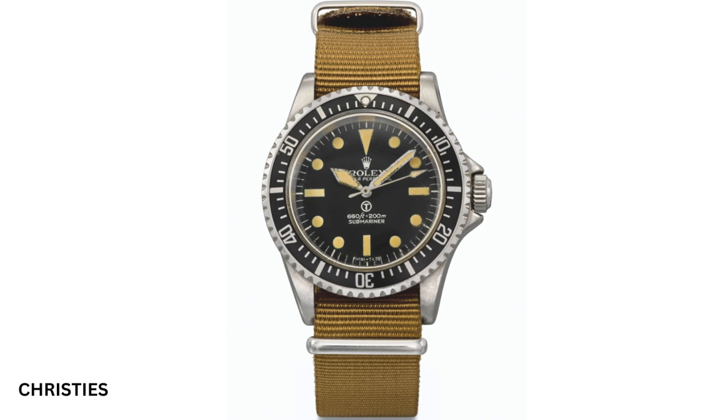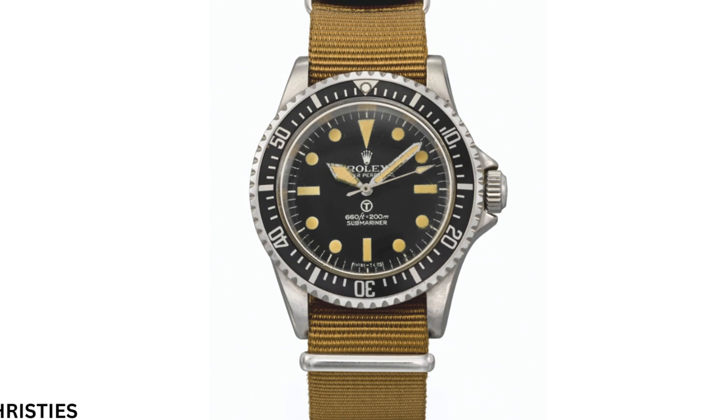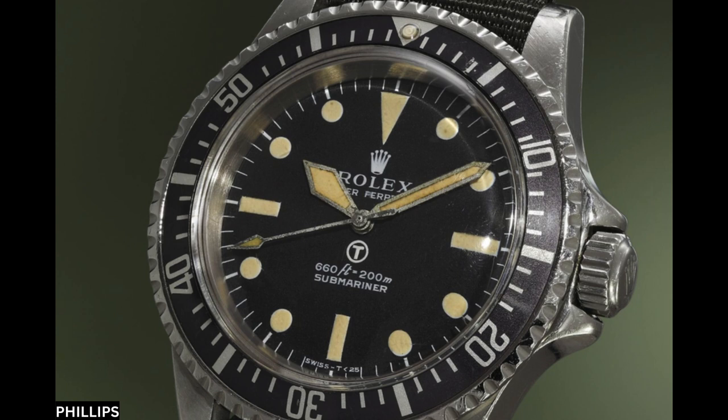Reference 5513, and later 5517. The MOD had a number of specifications for the watch. It had to be fitted with fixed lug bars so that it would be secure on the wrist. These would be paired with a rugged but lightweight nylon strap. The hack feature, allowing the precise setting of the time, was another specific request. Furthermore, the model would have a unique bezel with 60-minute marks all the way round, and distinctive sword hands for ease of legibility.